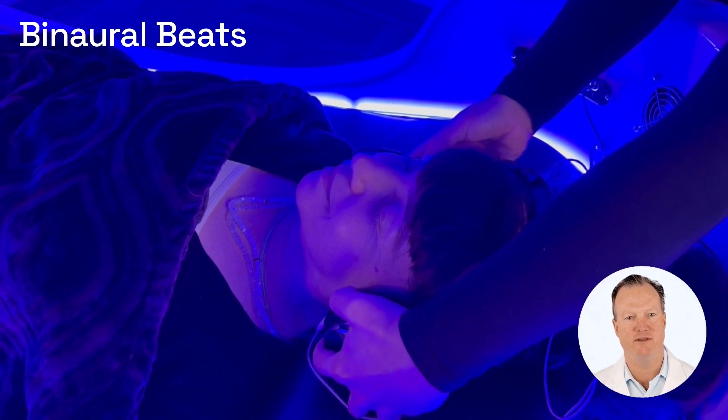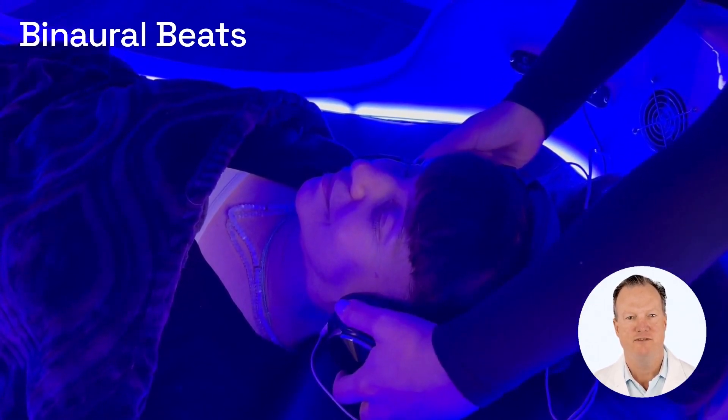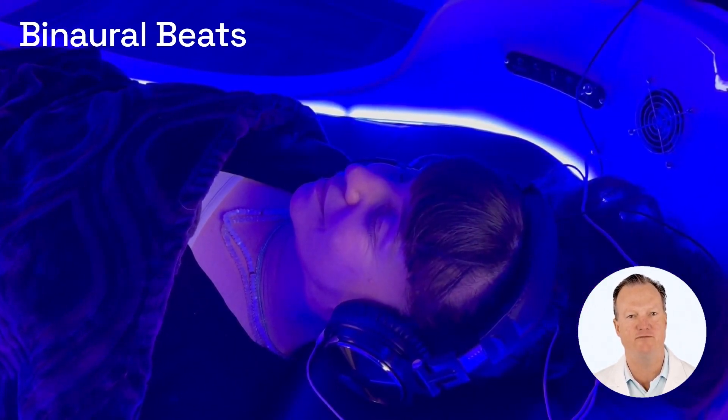Binaural beats are amazing. The benefits include reduced stress and anxiety, increased focus, concentration, and motivation, improved confidence, better long-term memory, and cognitive flexibility.